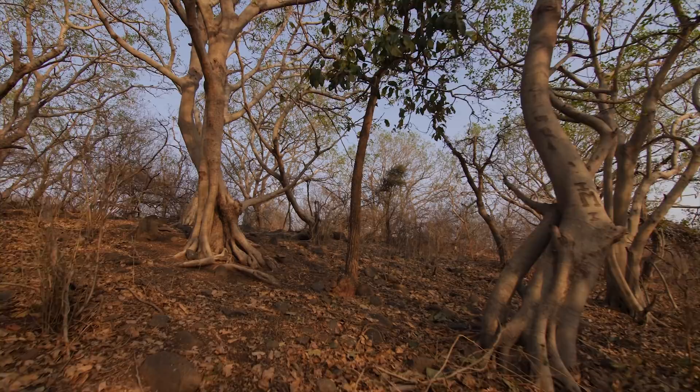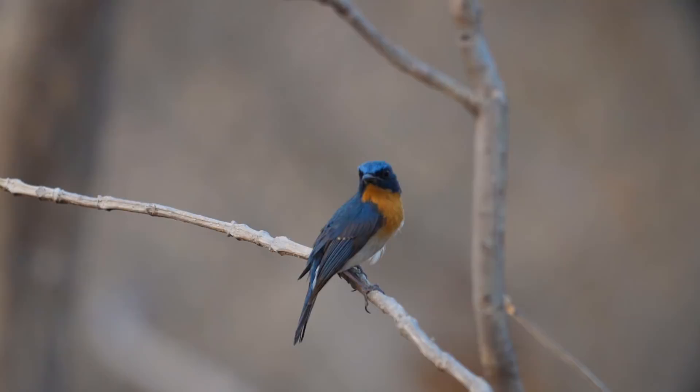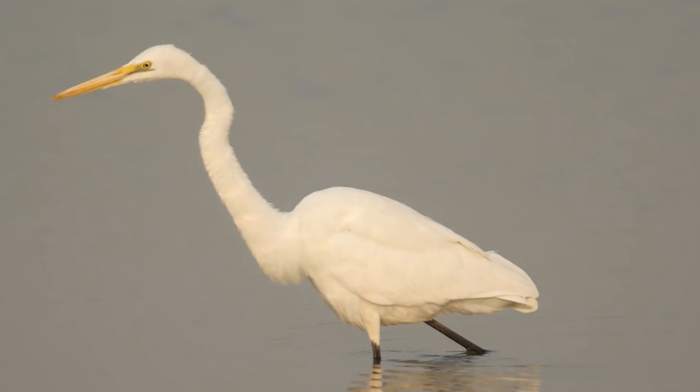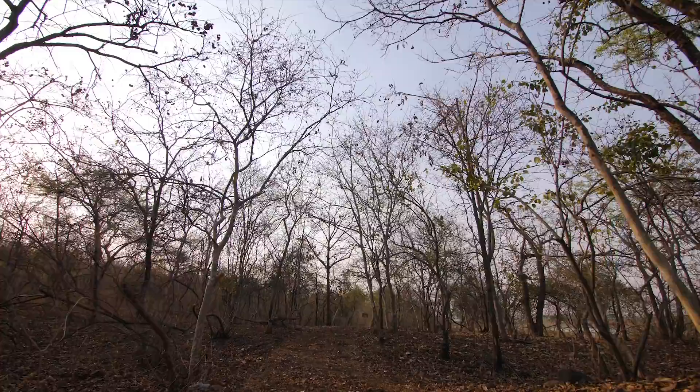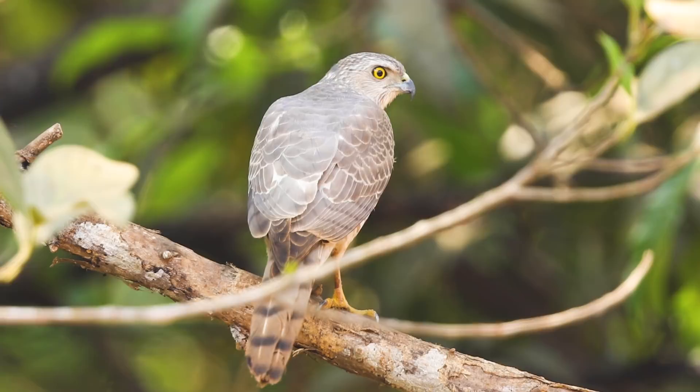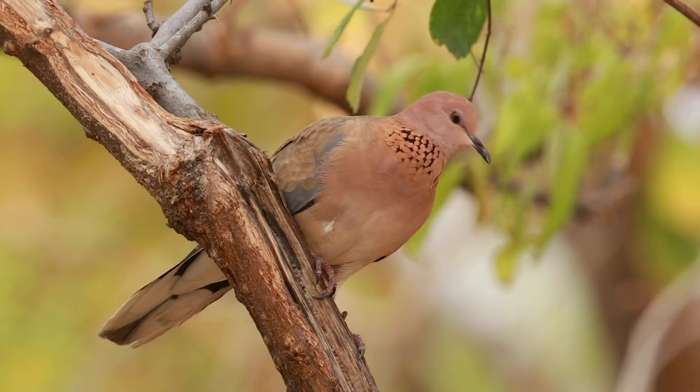Wildlife lovers can enjoy the beautiful and diverse flora and fauna that this trail offers. A great diversity of forest birds, especially raptors like the crested hawk eagle, honey buzzard, and shikra, are sighted regularly, with sightings of sparrowhawk during the winter months.